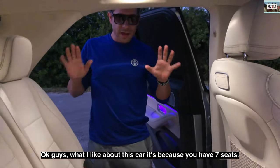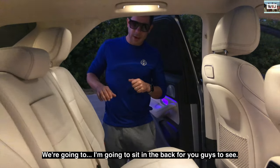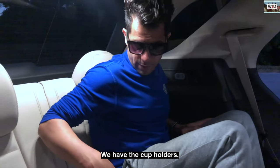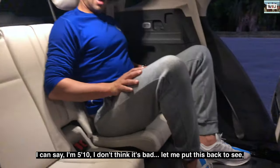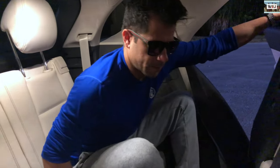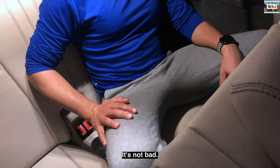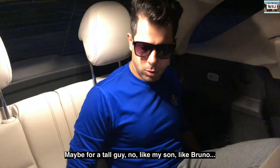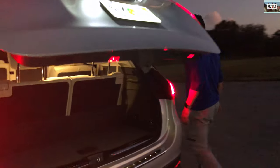What I like about this car is that it has seven seats. Now I'm going to sit in the back row to show you the space. You can pass through here to get to the third row. Back here we also have two USB-C chargers and cup holders. I'm 5'10" — I can say it's okay, not bad. I can sleep here for a couple of hours. Maybe for a really tall guy it might be tight, but for me it's fine.